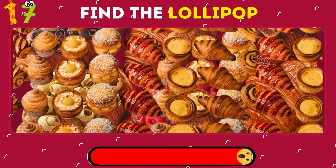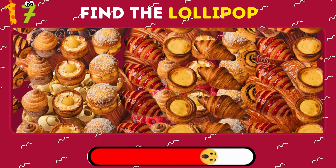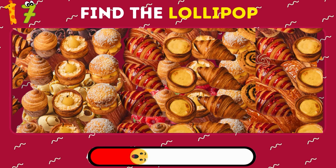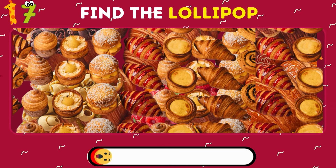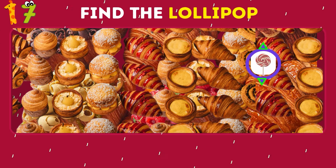Find the lollipop among the croissants. There it is — in the right corner.